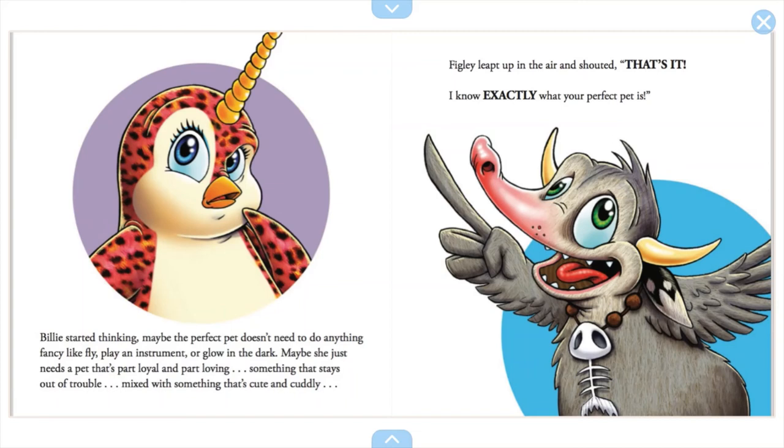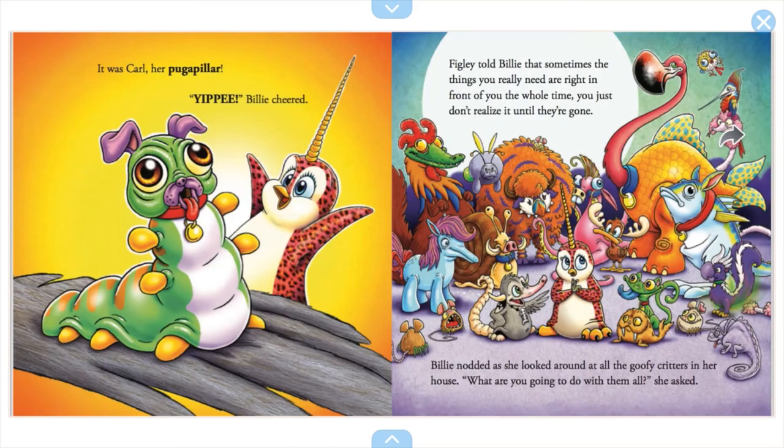Figley leaped up and shouted, 'That's it! I know exactly what your perfect pet is.' It was Carl, her pug-a-pillar. Yippee, Billy cheered. Figley told Billy that sometimes the things you really need are right in front of you the whole time — you just don't realize it until they're gone.